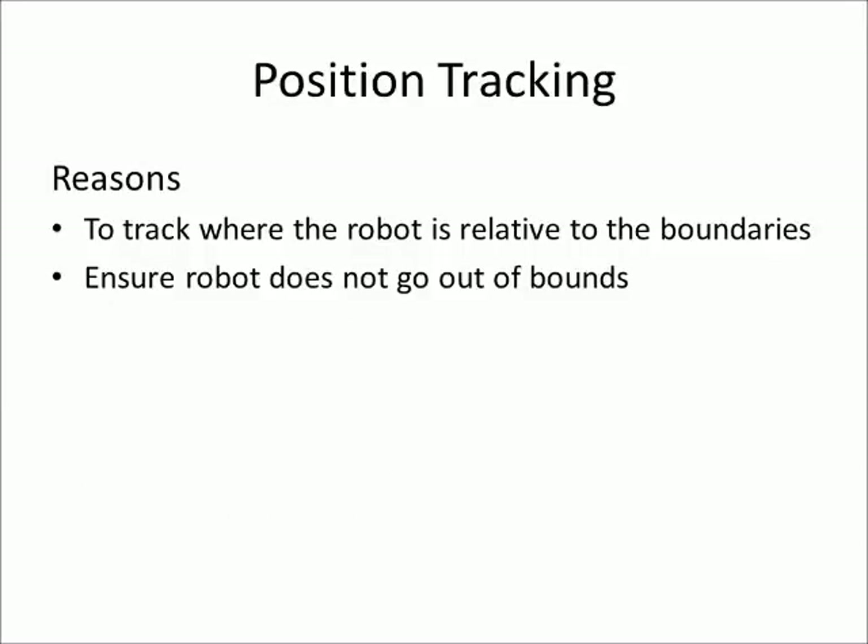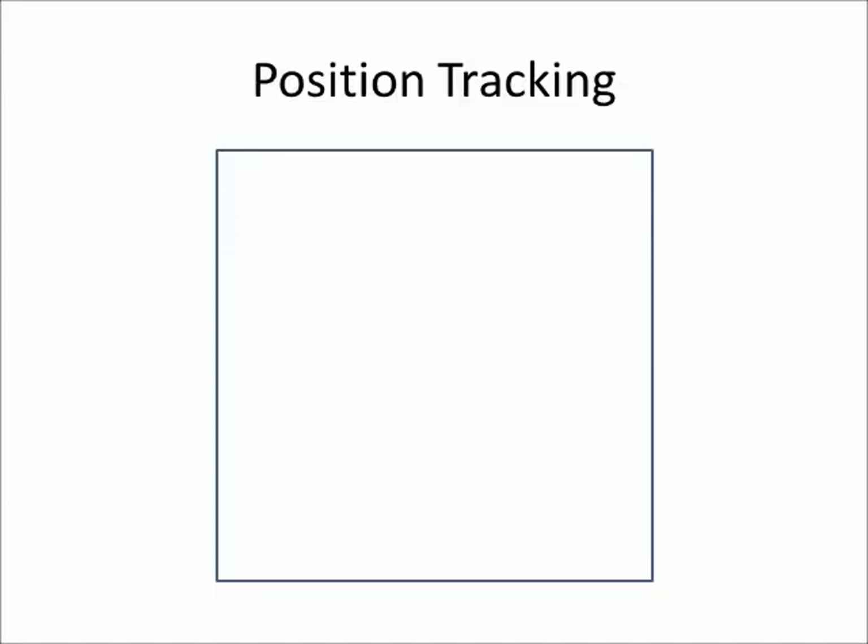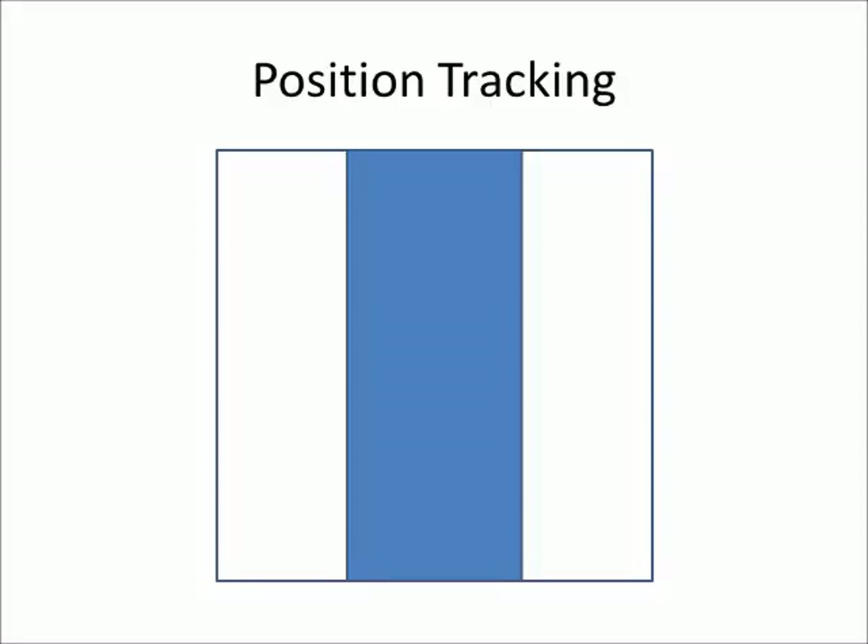For position tracking — which we wanted to implement but couldn't — the idea was to track the robot's position relative to the given boundaries to ensure it doesn't go out of bounds. A start location would be hard-coded, and the robot would track itself based on forward and horizontal movements to determine whether the turn maneuver should be left or right. We decided to split the boundary into segments: the highlighted middle segment is where the robot wants to travel while moving forward. If the robot is in the left quadrant, it would turn right toward the center; if in the right quadrant, it would turn left toward the center.